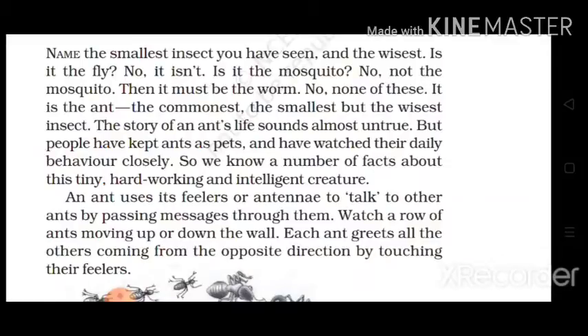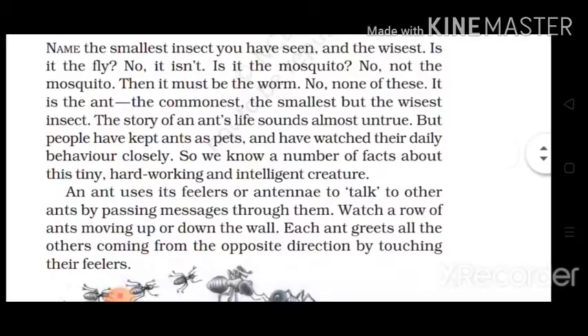क्या कोई मुझे बता सकता है कि सबसे छोटा insect कौन सा है? क्या वो fly यानी मक्खी है? बिल्कुल नहीं। क्या वो मच्छर है? बिल्कुल नहीं। तो क्या वो रेंगने वाले कोई कीड़े हैं? नहीं, इनमें से कुछ भी नहीं। ये एक सामान्य तरीके से हमारे घर के आसपास पाया जाने वाला छोटा सा जीव है, जिसे कहते हैं ant, यानी चींटियां।